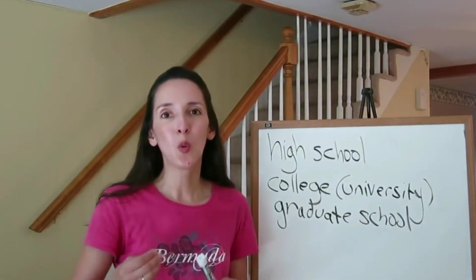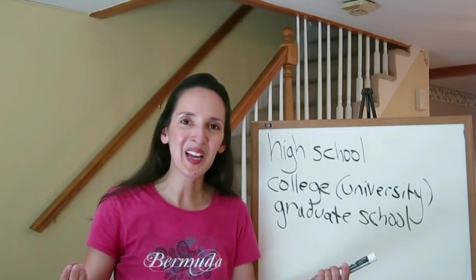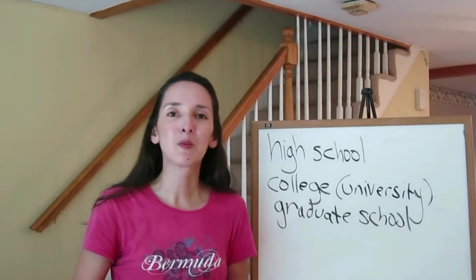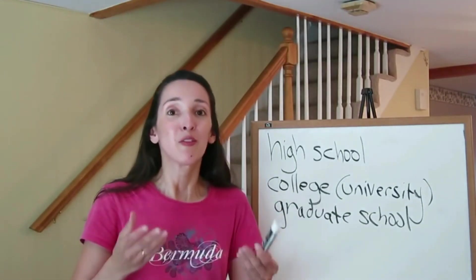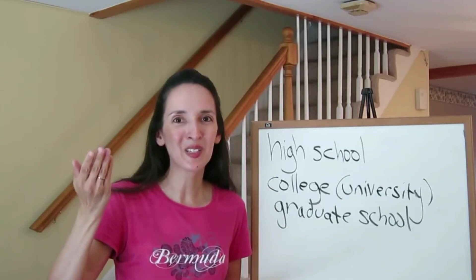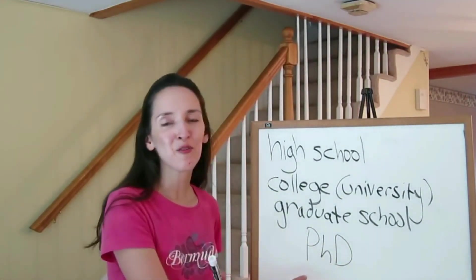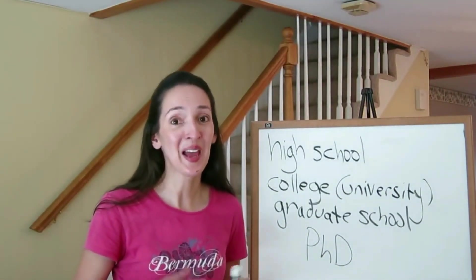In graduate school, one can pursue a master's degree — a Master of Arts or Master of Science, MA or MS. If one goes to business school, the person can receive an MBA, Master of Business Administration. If one chooses to study even further, the person can receive the highest degree possible: a PhD, which stands for Doctor of Philosophy. When a person holds a PhD, we can address this person as Doctor.